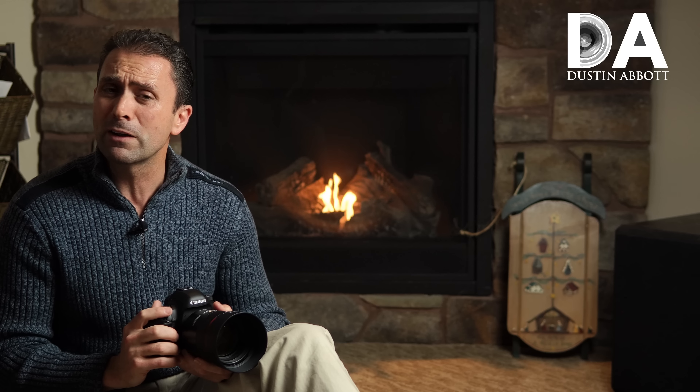I'm Dustin Abbott and I'll be back to give you my final verdict on this lens. In the meantime, below you can find the image gallery links, buying links, and you can follow me on social media. Please click that subscribe button — thanks to all of you, and have a great day.